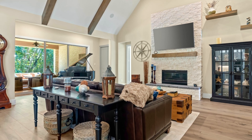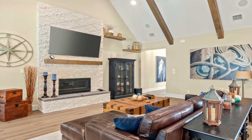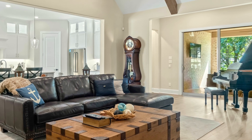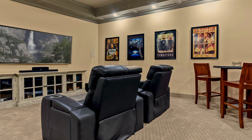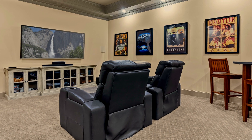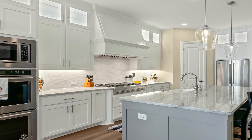As you continue into the home you will find the open family room with gorgeous beam vaulted ceilings, a direct vent linear gas fireplace, and even enough space for a baby grand piano. To the right of the family room is a private media room with French doors where you can enjoy all your favorite movies.